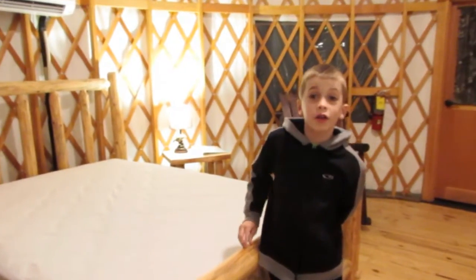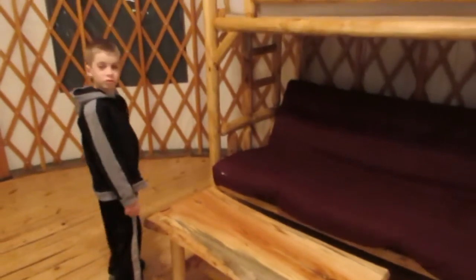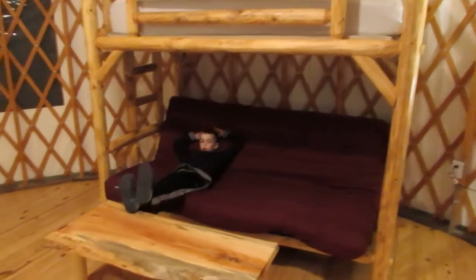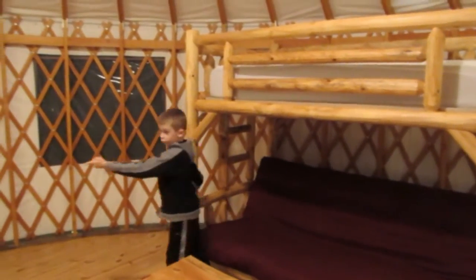In here you get your own queen size bed, a little bench or feet rest, a couch that can also turn into a bed, and a chair over here, and a lamp.